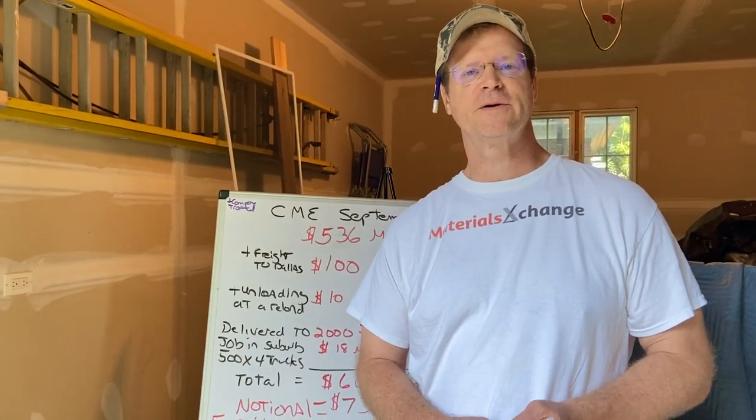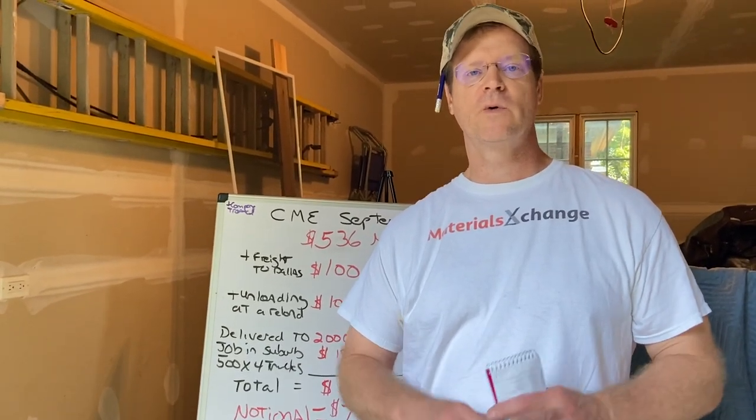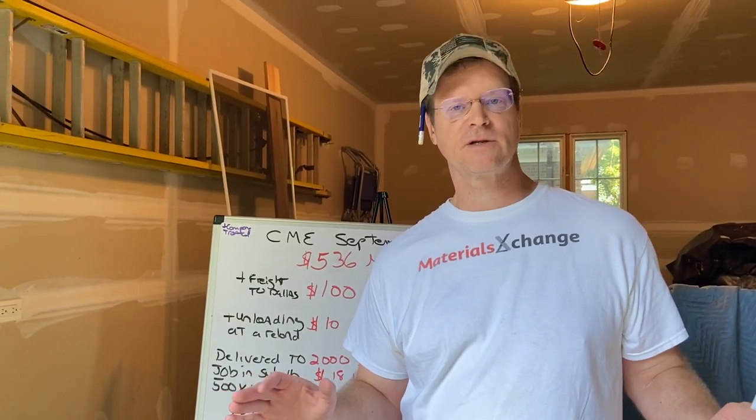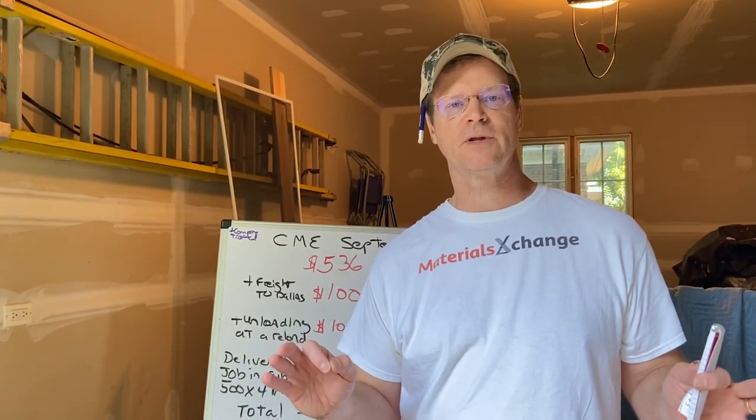Hey, Ashley Buchholz, CRO of Materials Exchange, Chicago, Illinois. We are changing the way forever lumber, plywood, and OSB will be transacted digitally in a B2B e-commerce marketplace.